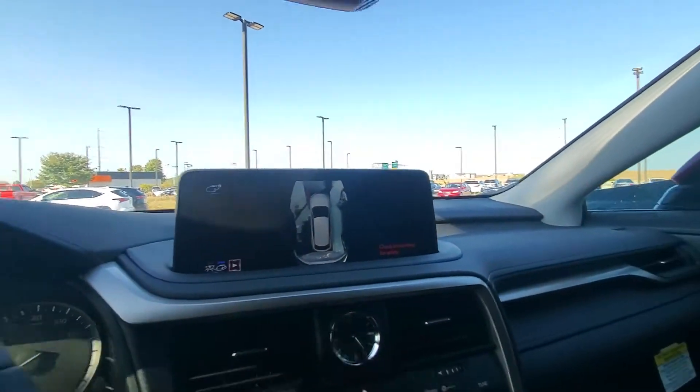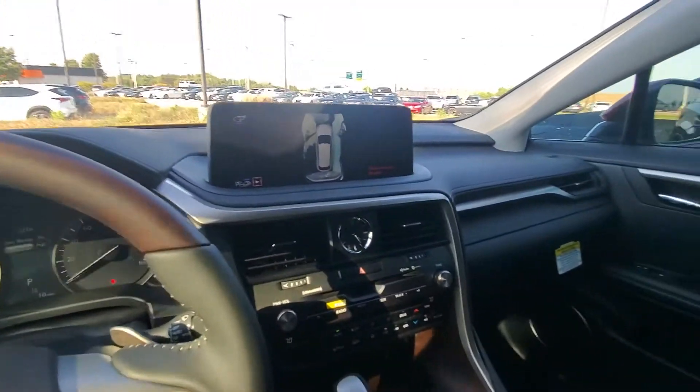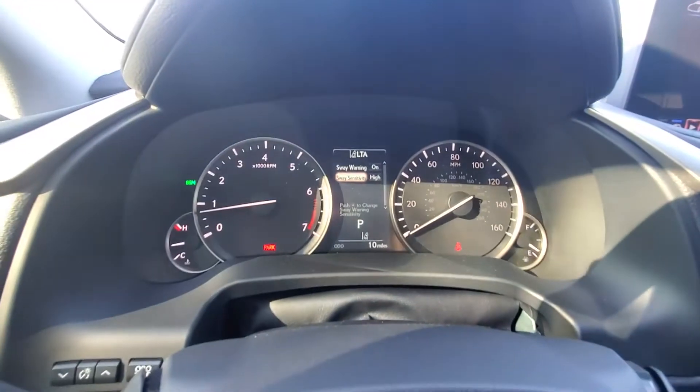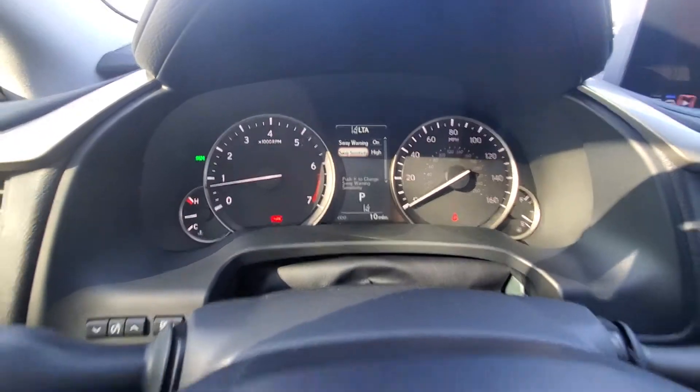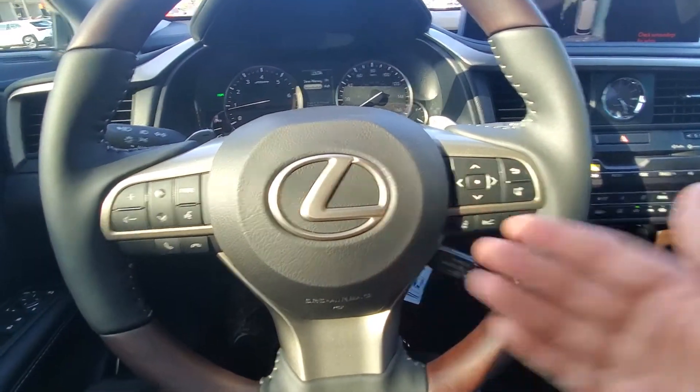There's the 360 camera I was talking about. 2020s have the touchscreen of course, as well as the trackpad to control the screen. There you can see the gauge cluster. Adaptive radar cruise control, lane trace assist.